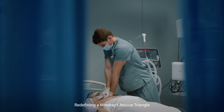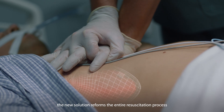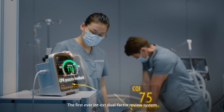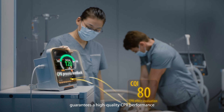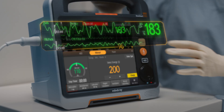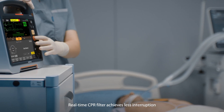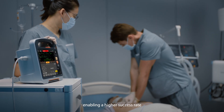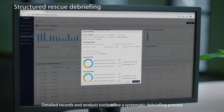Redefining a mind-raising rescue triangle, the new solution reforms the entire resuscitation process. The first-ever INTX dual-factor review system guarantees high-quality CPR performance. Real-time CPR filter achieves less interruption, enabling a higher success rate. Detailed records and analysis tools refine a systematic debriefing process.